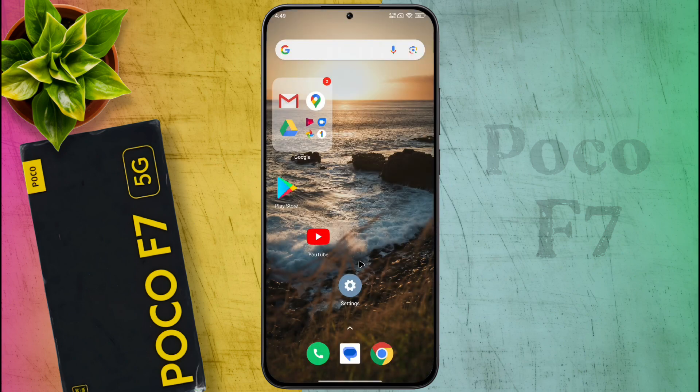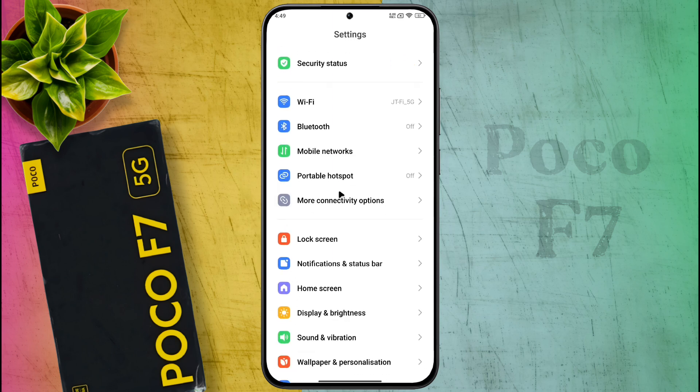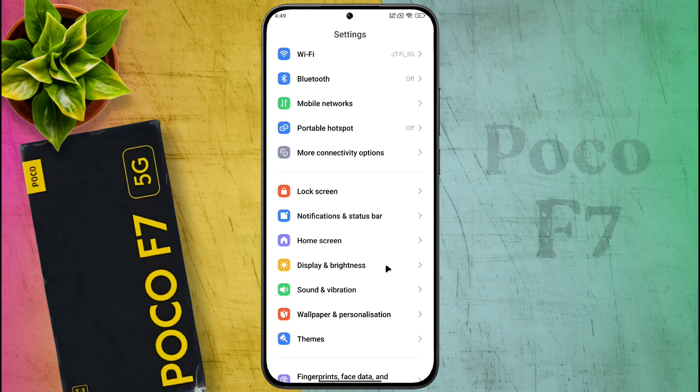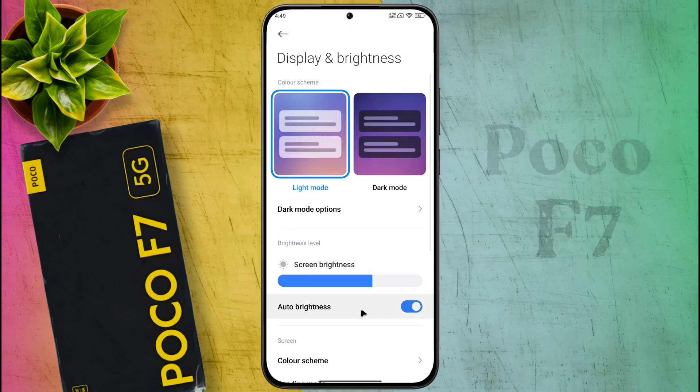First of all, open your phone settings. After opening the phone settings, scroll down and go to Display and Brightness. Inside it there is a setting called Auto Brightness — turn it off.